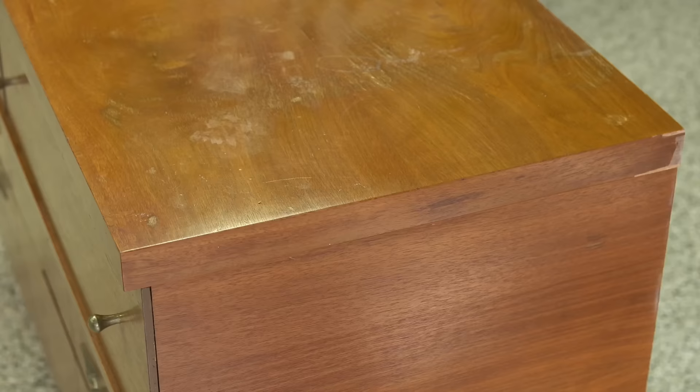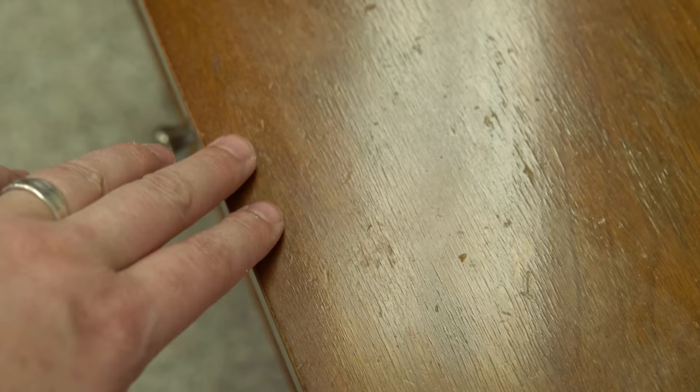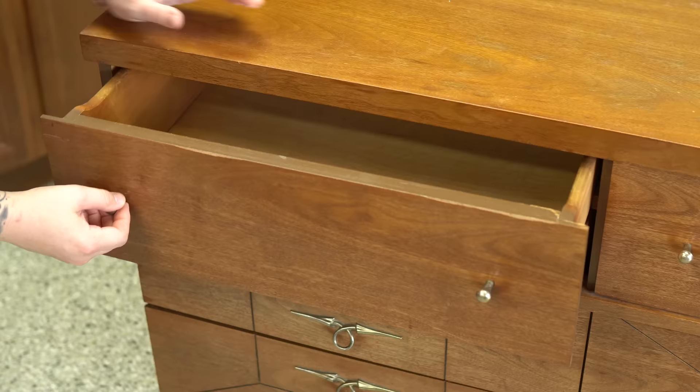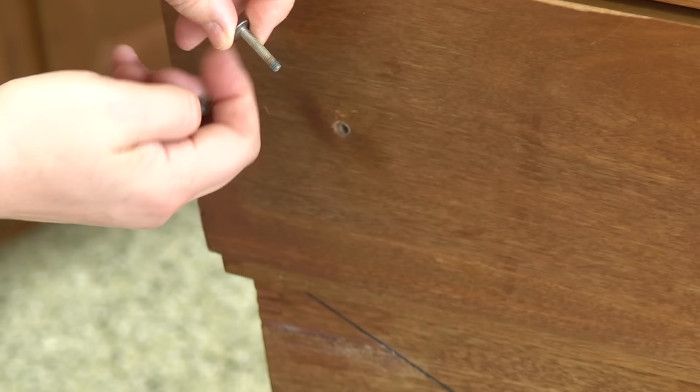Okay, diving right in. This is a walnut veneer and the finish on this is just gone — it needs to be completely redone. We've got areas where there are stains and you can see this weird pattern. This sometimes happens when you put certain plastics on top of these older pieces — it will actually melt the finish underneath. You see that a lot with those plastic doilies, or if you set a plastic tray on it. This is one of those situations where a coat of beeswax is just not going to cut it. This finish absolutely has to be removed. There are a few of the knobs that were sitting a little weird and when I pulled the screws out I realized the screws themselves are bent, so those will have to be replaced.